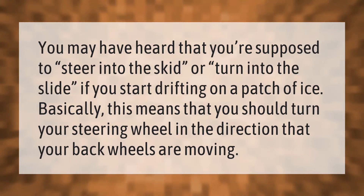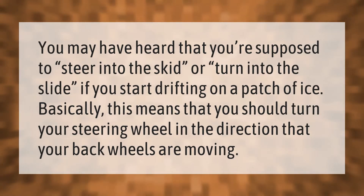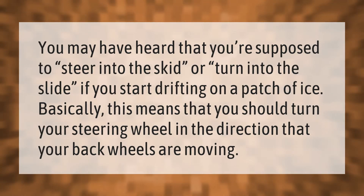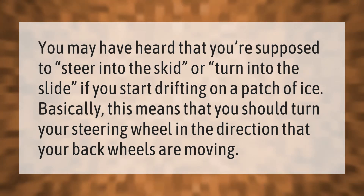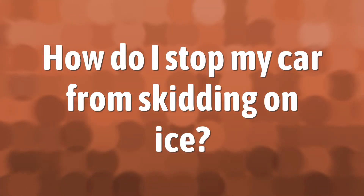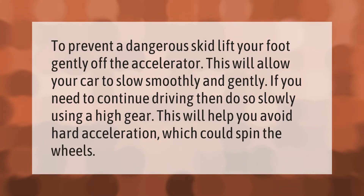You may have heard that you're supposed to steer into the skid, or turn into the slide, if you start drifting on a patch of ice. Basically, this means that you should turn your steering wheel in the direction that your back wheels are moving.